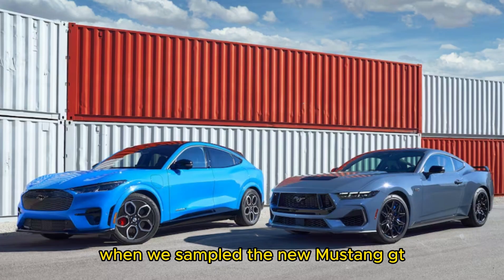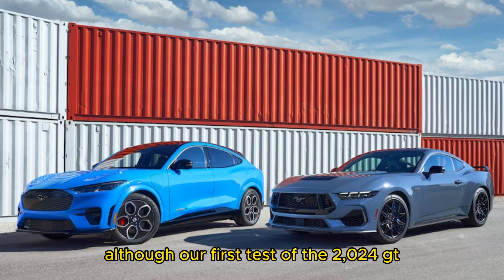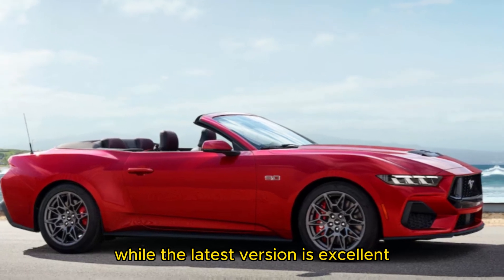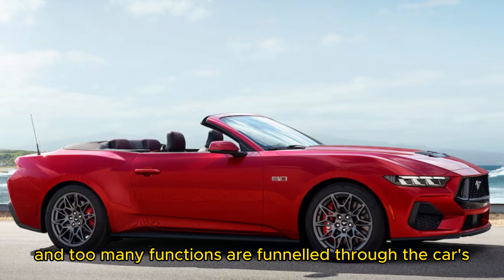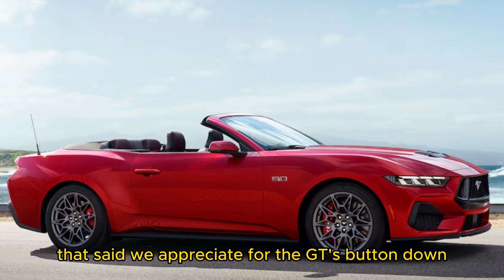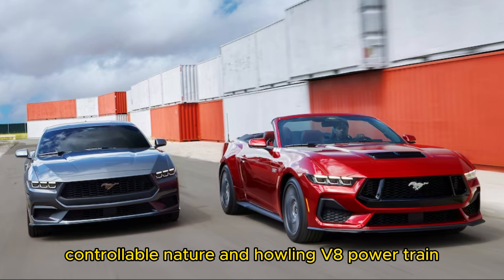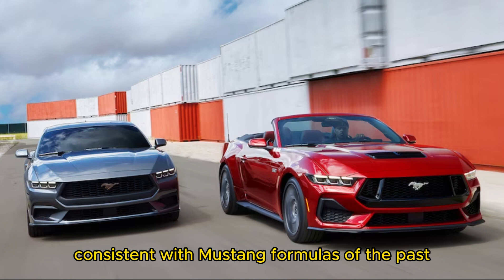When we sampled the new Mustang GT, we were impressed with its poise around canyon roads, although our first test of the 2024 GT manual with the performance package illustrated that while the latest version is excellent, it's not necessarily a better performer than past iterations. Steering feels detached, and too many functions are funneled through the car's new central touchscreen. That said, we appreciate the GT's button-down, controllable nature and howling V8 powertrain. It's a good time, consistent with Mustang formulas of the past.